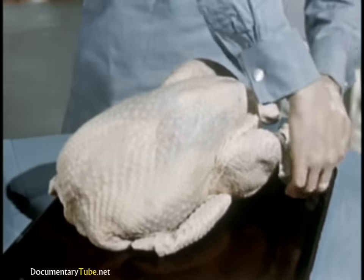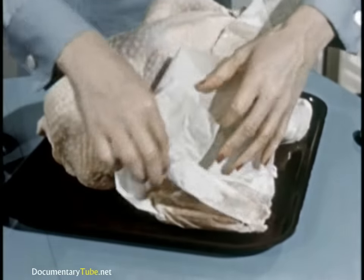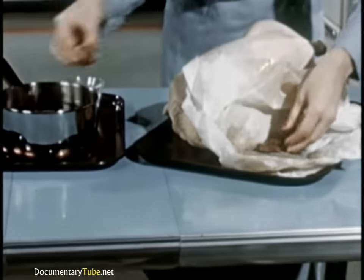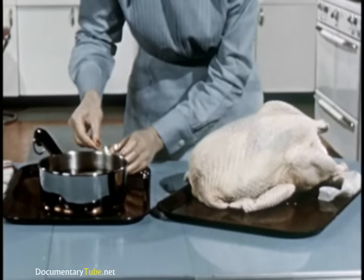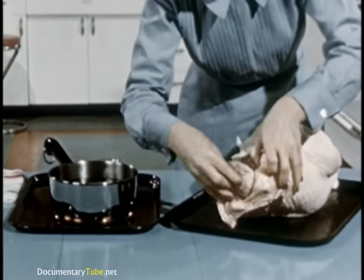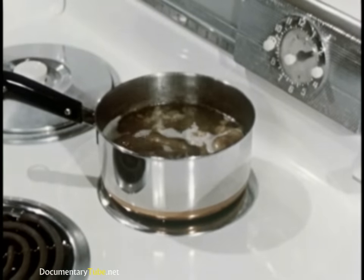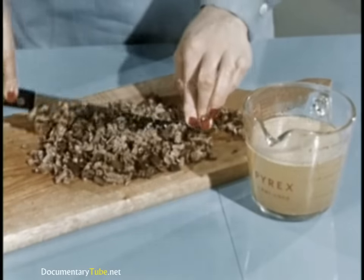Now, defrosted and flavor fresh, the turkey is ready for the finest dressing — giblet dressing. First, remove the parchment-wrapped packages of giblets. Place in salted water sufficient to cover. Be sure to get giblets from neck cavity, and simmer one hour. Chop giblets fine for the dressing, and save the broth for both dressing and gravy.